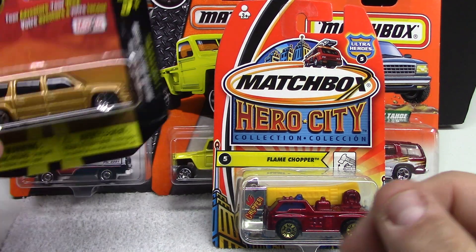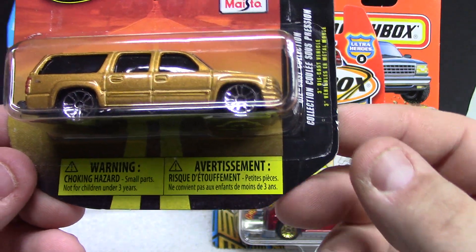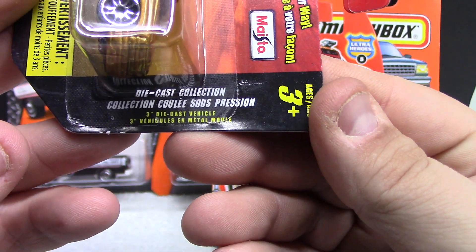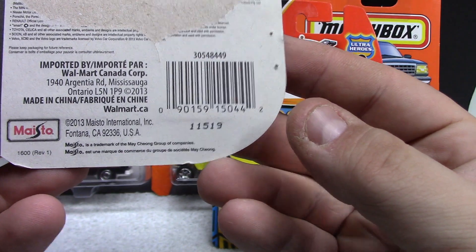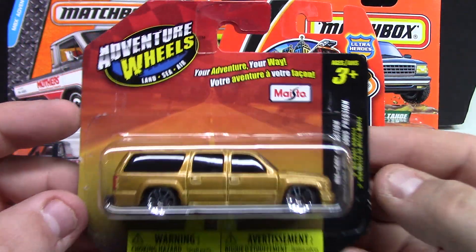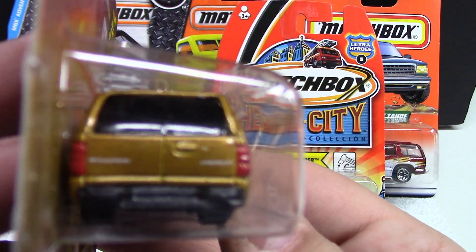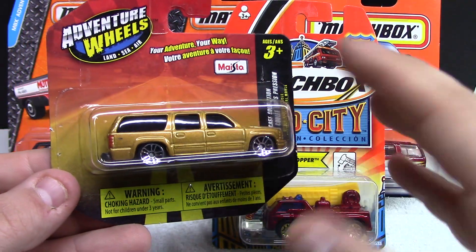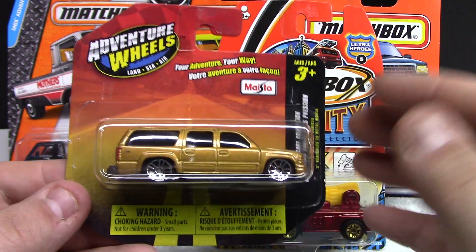We got a few Matchbox trucks and a Maisto. This one here is going to be a Chevy Suburban. It is a licensed model — it's got the Chevy logos on it — and it actually says Chevy Suburban right there on the back. Pretty cool though — these are just a very inexpensive lineup. I've shown these on the channel previously. This is their old packaging — they've changed it now to like a white and blue.